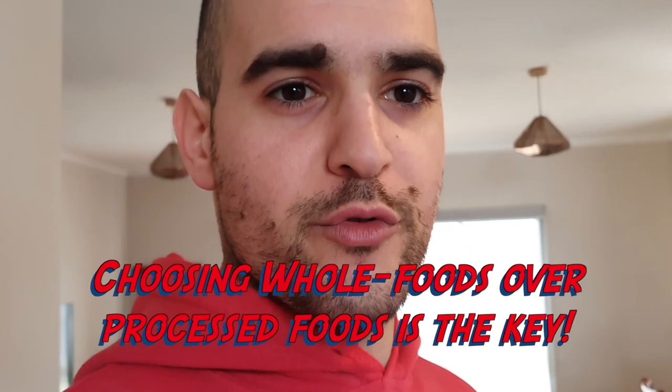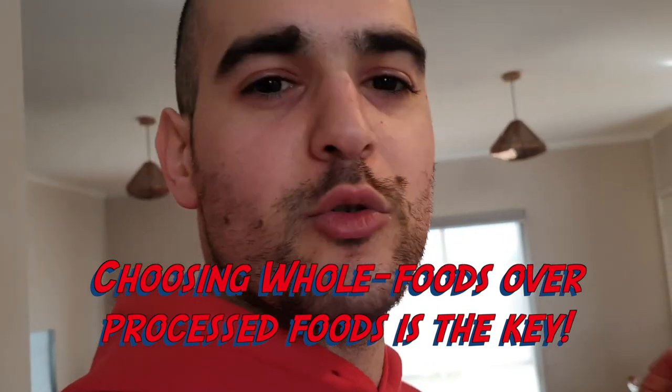If you can prioritise whole foods — meaning as close to their original source as possible — that's generally a good guide of whether something is healthy for you. Fruit juice is a good example of a process that takes food further from how it's naturally meant to be consumed. Fruit juice will spike your blood sugar much quicker than a whole piece of fruit will. Even blending a banana is not as ideal as eating it as a whole piece of fruit.